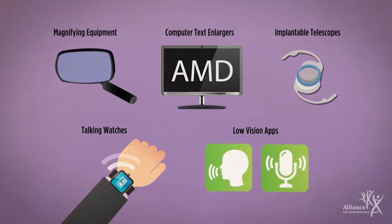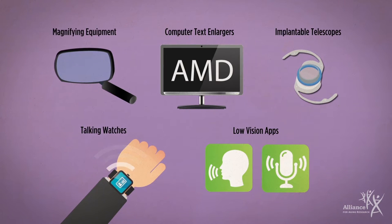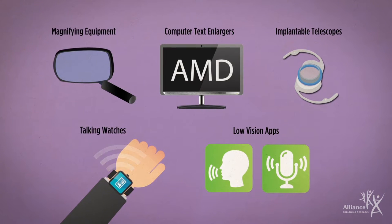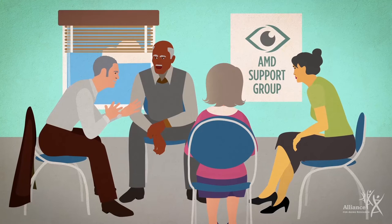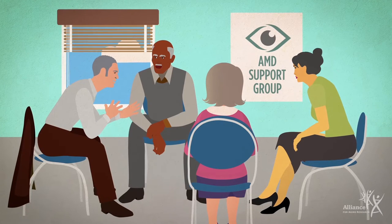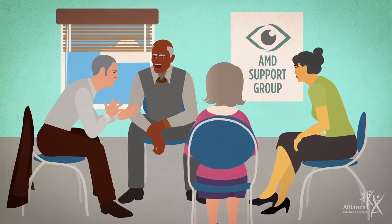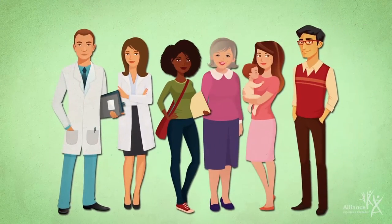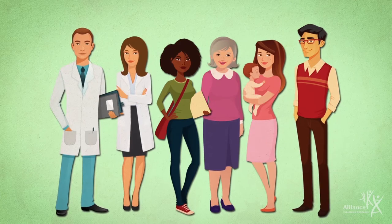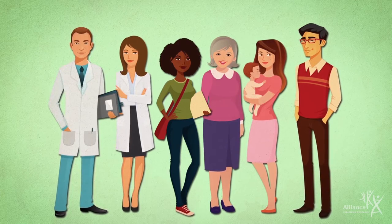A low vision specialist can make recommendations for changes to your work and living environments, and low vision devices may improve your ability to see and function. Family, friends, and counselors can help you stay positive, and support groups can connect you with others who are going through similar experiences. A strong team of healthcare professionals, family, and friends can help make the most of your remaining vision.